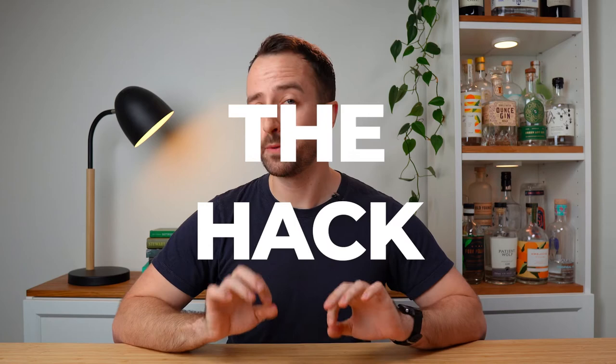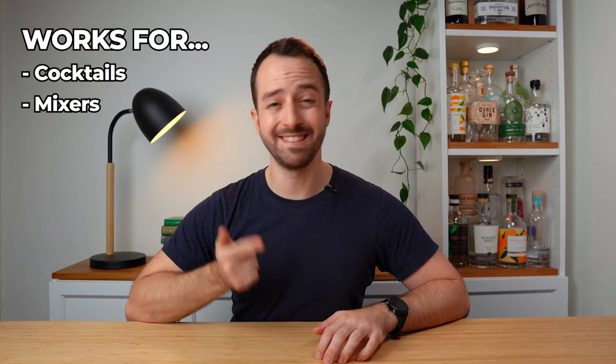Let me reveal to you my simple little hack, my little general rule of thumb that'll help you to pair the most delicious gin with the most delicious drinks. And this rule of thumb works for everything: cocktails, mixers and garnishes all the same. And that's this: complement or contrast.